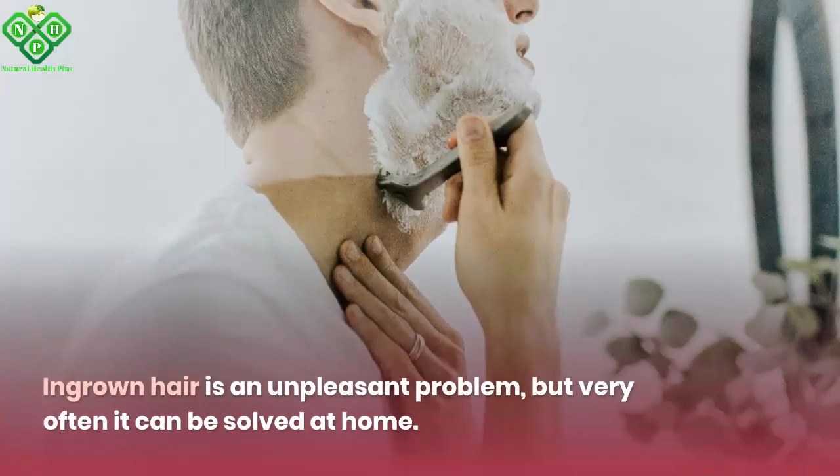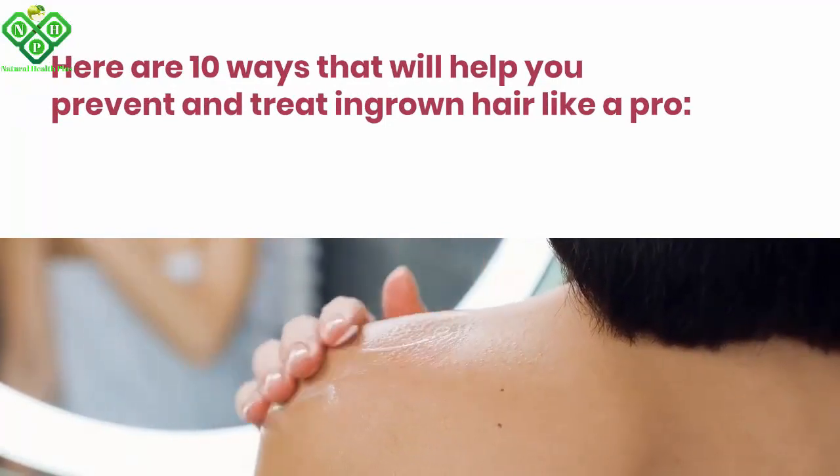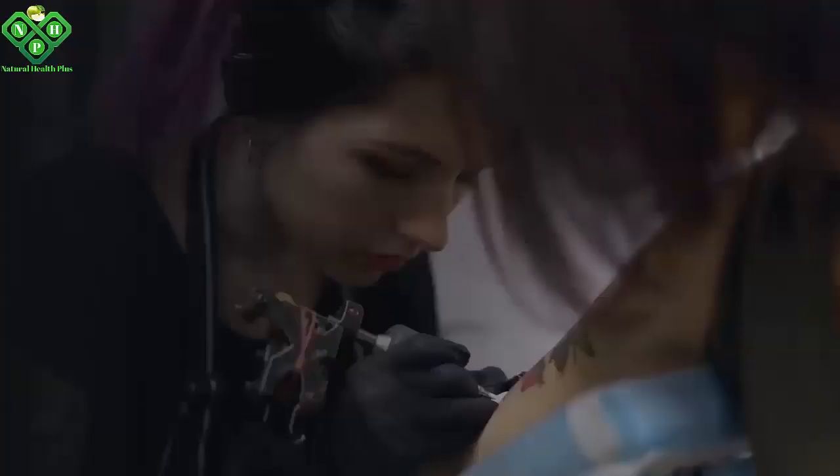How can you treat ingrown hair at home? Ingrown hair is an unpleasant problem, but very often it can be solved at home. Here are 10 ways that will help you prevent and treat ingrown hair like a pro.